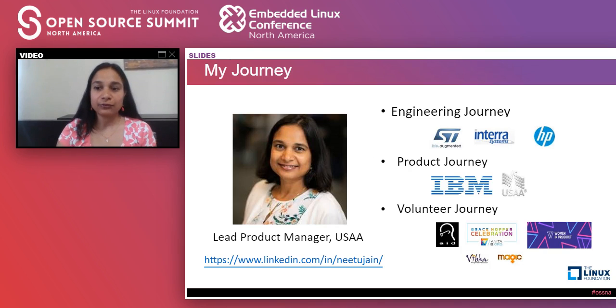Before we dive into the topic, I wanted to share a little bit about myself. At USAA, I'm building a platform that will transform the way software development is done at USAA, and it will basically set us up for 100 years. My platform is heavily into DevSecOps principles and open source is a big component of it, so it's a big part of my day job.